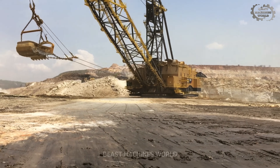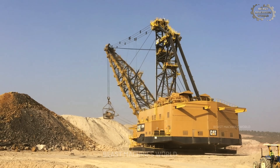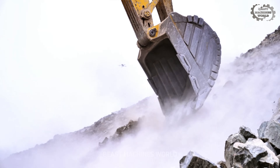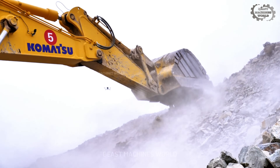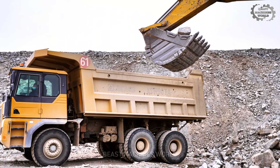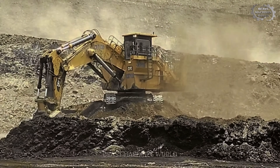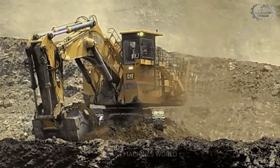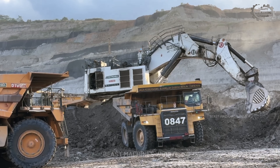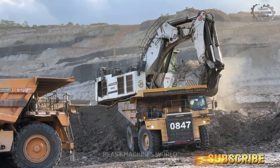From the titans that redefine scale, to the versatile hearts of the operation, and the tireless workhorses that never stop — each of these machines is a monument to human ingenuity. They are more than just steel and hydraulics. They are the tools that sculpt our world and unearth the building blocks of our future. And behind every powerful movement is a skilled operator, a dedicated professional working at the frontier of modern industry. Now we want to hear from you — which of these incredible machines impressed you the most? Let us know your favorite in the comments below. If you were amazed by this display of engineering, share this video with a friend. And for more deep dives into the world's most powerful machines, make sure you subscribe. Thanks for watching.